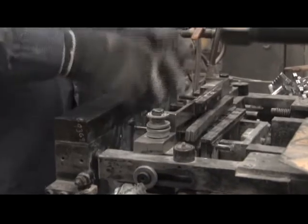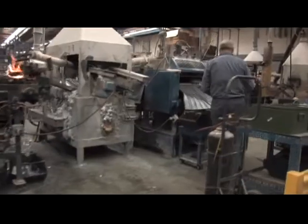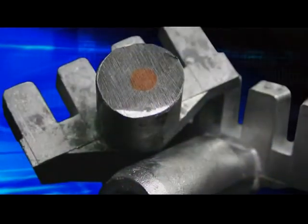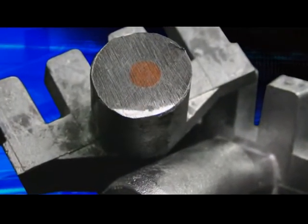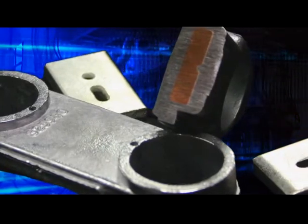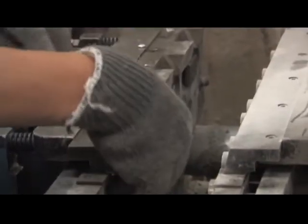Various other lead parts for the batteries, such as post assemblies, plate straps, and inner cell connectors, are made in another area of the plant. Some parts are molded with copper inserts for better conductivity, less voltage drop, and better performance. It is a more expensive process but helps assure the superior quality of Enersys batteries.